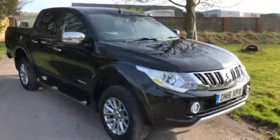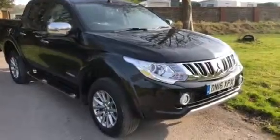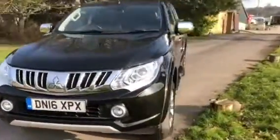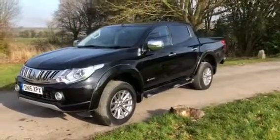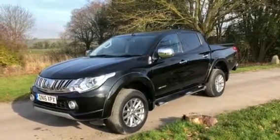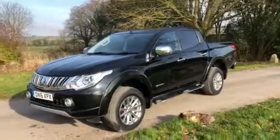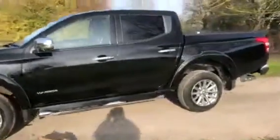Here we have a 2016 Mitsubishi L200, 2.4 turbo diesel, 180 horsepower — this is the Warrior. Six-speed manual, three and a half ton tow capacity, 34,000 miles, two service stamps. We've just serviced it, and it's got a new MOT with no advisories. It has black leather upholstery and heated front seats.